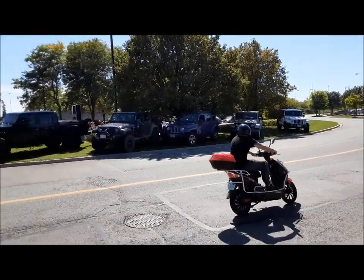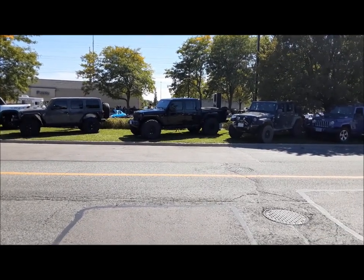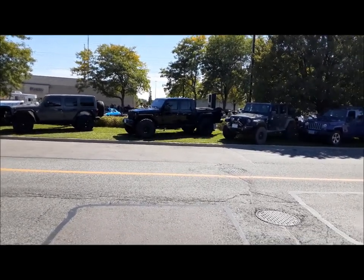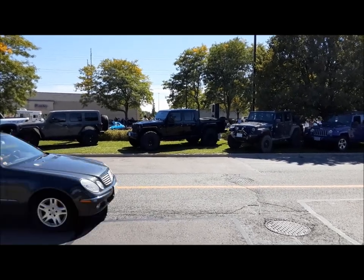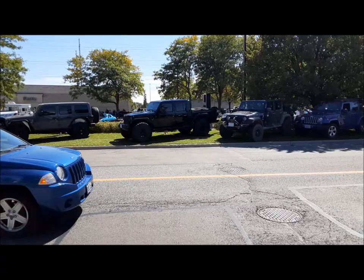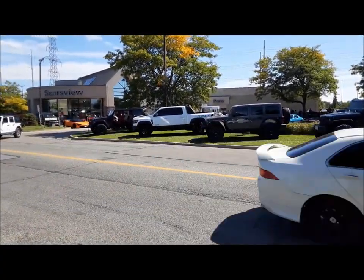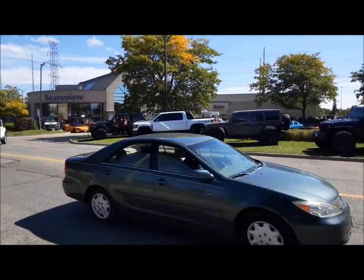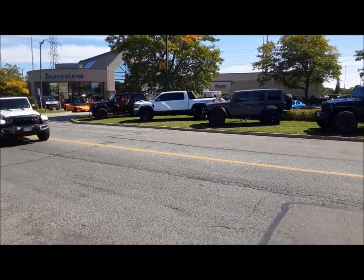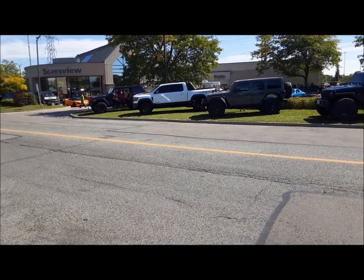The Jeep guys are out in full force. These Gladiator pickups — I'm not 100% sold on them, but when they boost them up and put some big wheels on them they sure look a lot better to me. Looks very military-ish. And there's a Ram TRX — it's got the Hellcat motor or something. It's Chrysler's answer to the Raptor.